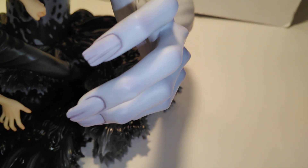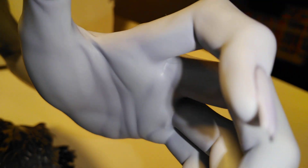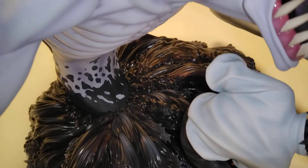It's like the cracks in the fingernails. Looks cool. The rib cage right here.